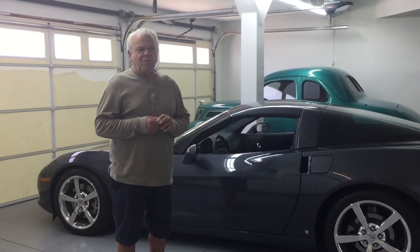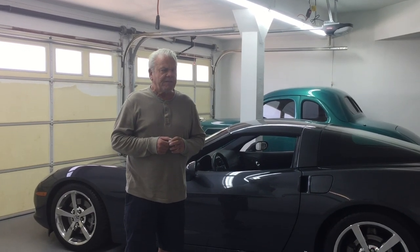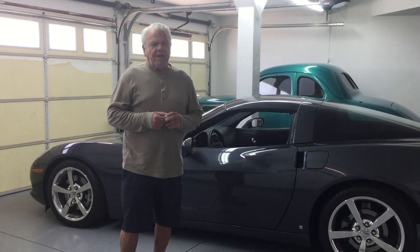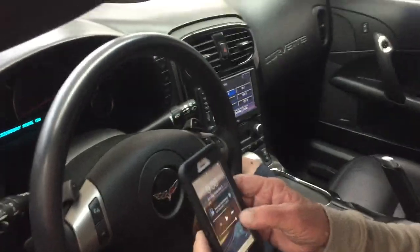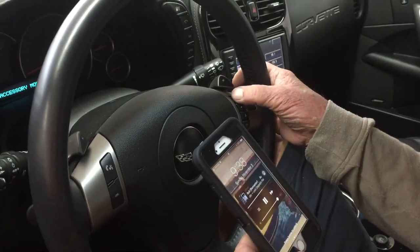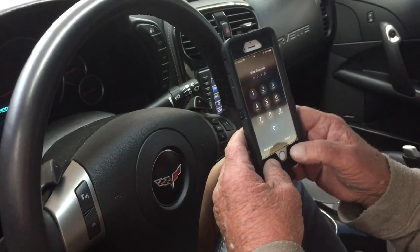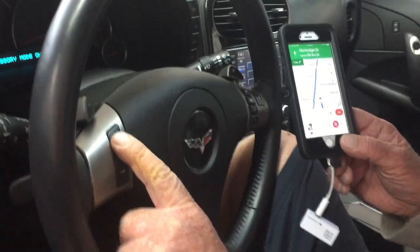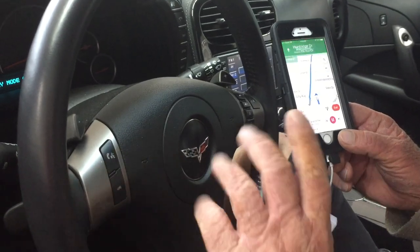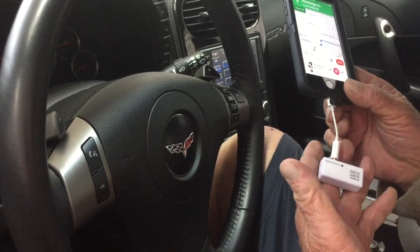It's a 2009 C6 Corvette 3LT package with 17,000 miles. The car wasn't equipped with Bluetooth and I didn't want anybody tearing the car apart to add wires and stuff. I ran across Wesley's Gizmo Guy on YouTube, and now you can play all your music on your phone. It's absolutely perfect — plus you can answer any calls on your steering wheel controls.